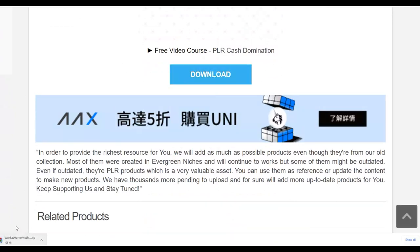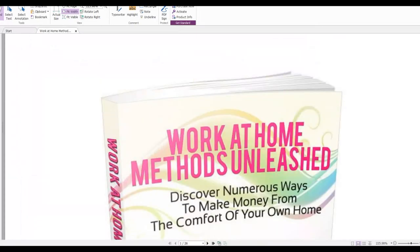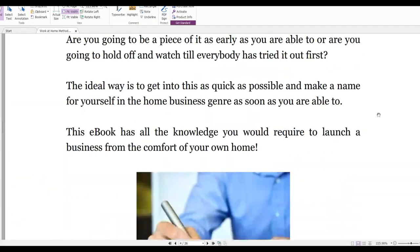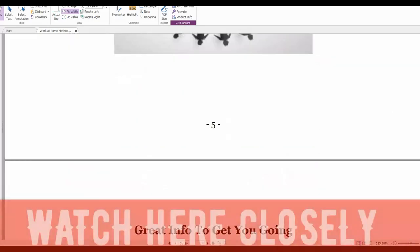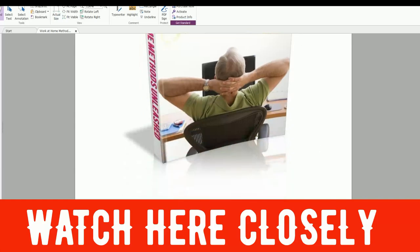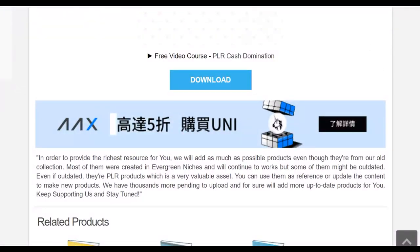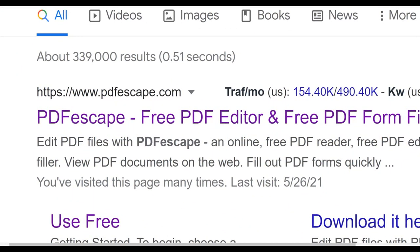We're going to edit this PDF and input links back to our affiliate offer. Once downloaded, check out the PDF — there's a lot of high quality information inside. We're going to input links back to our affiliate offer promoting our Digital24 offer. Next, go to pdfescape.com to edit the PDF and input links. Click on 'Free Online', then upload your PDF. Once uploaded, you'll input a link back to your Digital24 affiliate offer with a simple call to action at the top of the PDF.